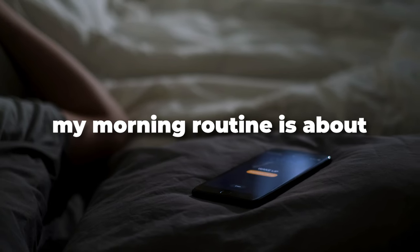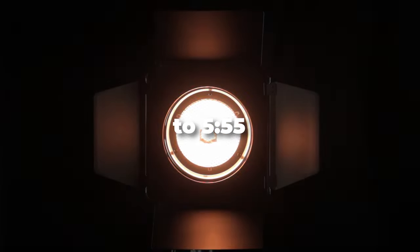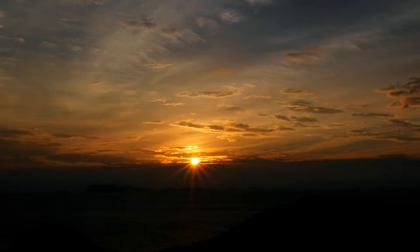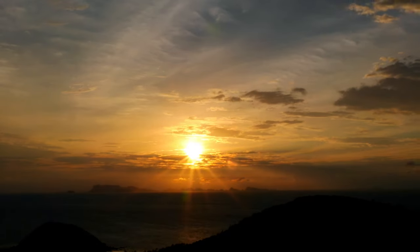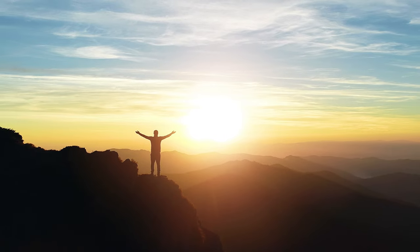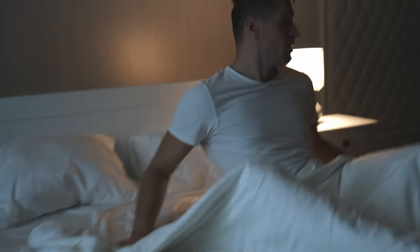My morning routine begins at about 5:30. I have all these lights around me — this is actually my bedroom — and these lights start to increase slowly from 5:30 to 5:55, supposed to emulate a sunrise. I wake up before the sun actually rises, and this helps my body and the photoreceptors receive that light and actually wake me up very gradually, so I'm not just bombarded with that annoying iPhone alarm.